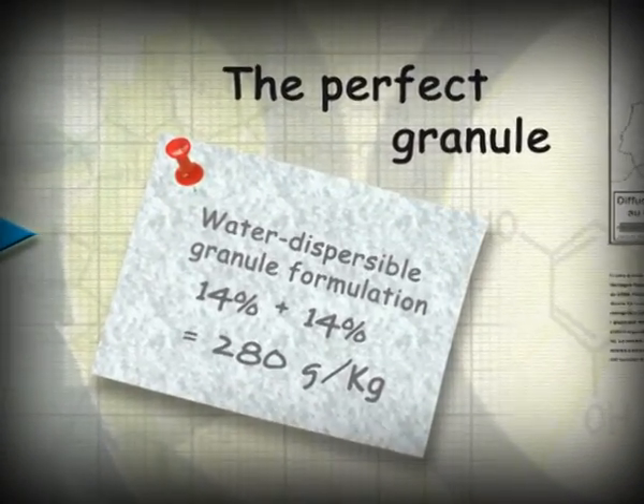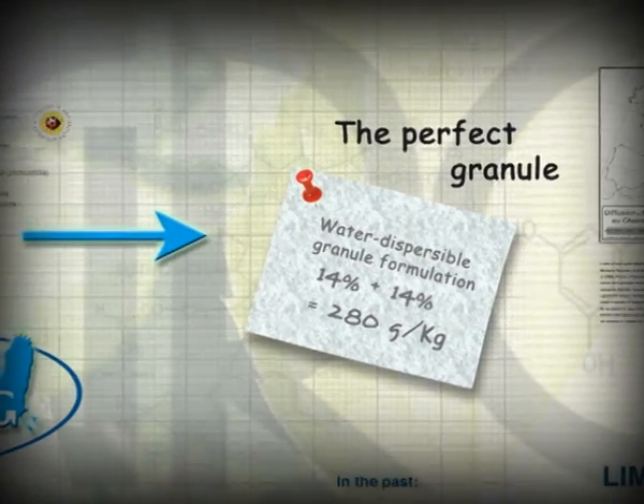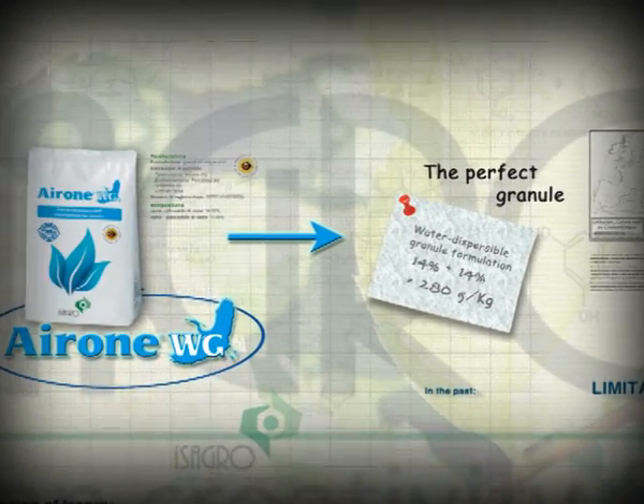A turnaround was needed at copper products. Old technology in granule formulations had limits that are now history. Ayrone WG by Isagro.